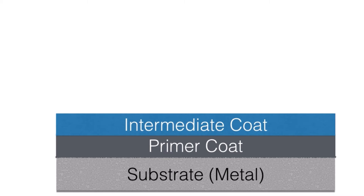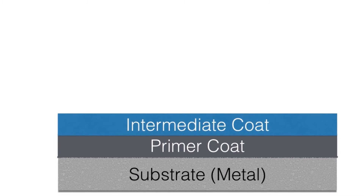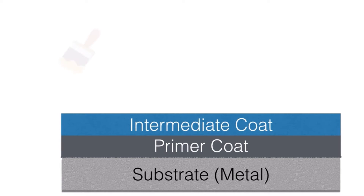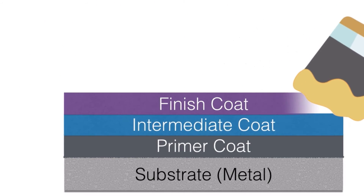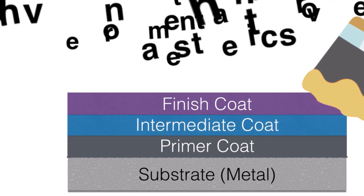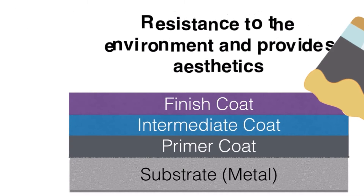A top coat should have an excellent resistance to water vapour, resist corrosive agents or chemicals in the environment, have good adhesion to the intermediate coat, be ultraviolet light resistant, and be aesthetically pleasing.